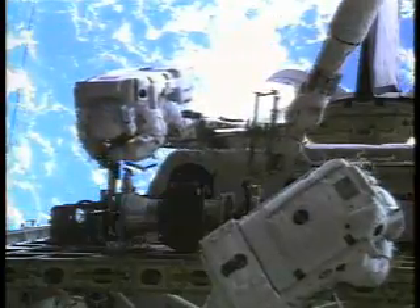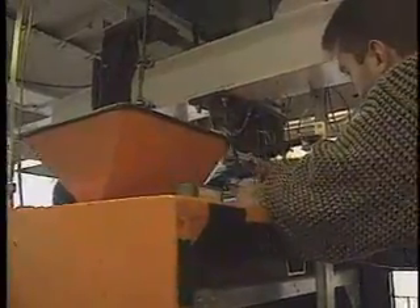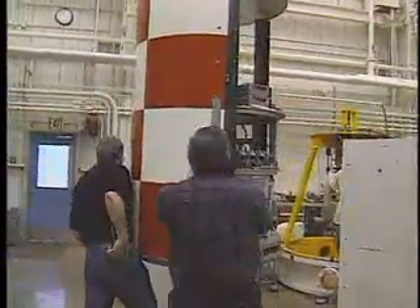Why do we conduct microgravity experiments here on Earth when we can easily conduct them in space? Well, actually, to conduct them in space is quite expensive. The numbers I've heard is about $10,000 per pound just to lift the experiment into space — not to mention the cost of having the astronaut operate the experiment while it's up there. Here in the drop tower, it's quite a bit less expensive. And if we make a mistake, we can go back and run the experiment again quite rapidly. Our researchers set up the parameters for the experiments that do go up to space right here in the drop tower.